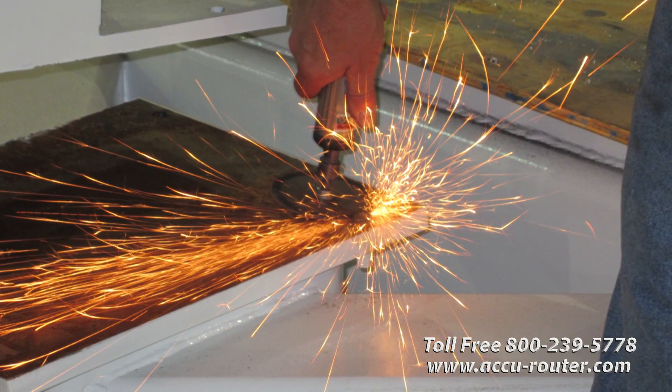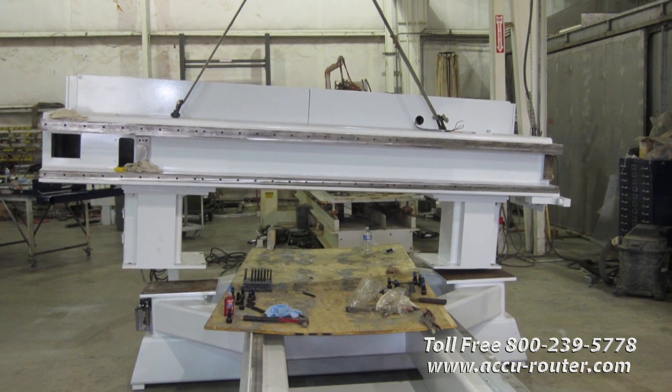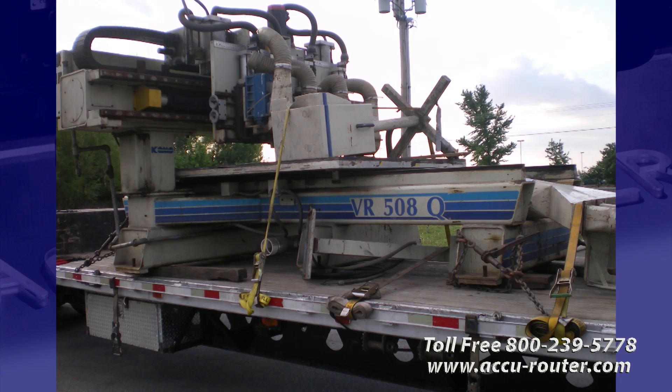Underneath the residue of high production is a 17,000-pound precision machine tool that can be reborn in the right hands. It would be a waste to scrap such a six-figure investment. Accurouter helped arrange the freight from Maine to its factory, with minimal demands on the customer other than finalizing the new machine spec.